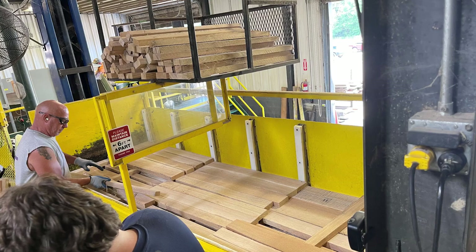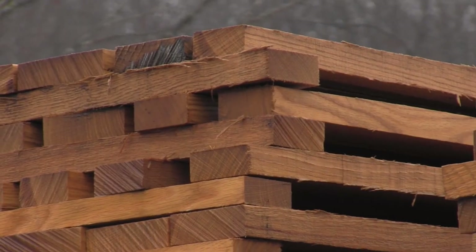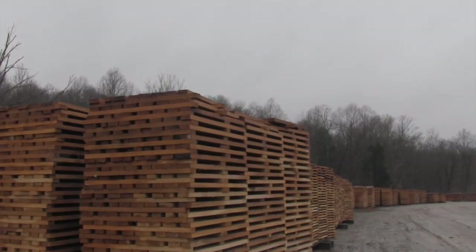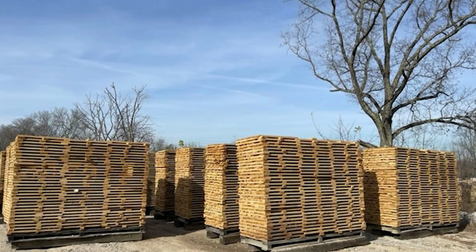Wood is naturally wet. In many cases, 50% of its weight is water. Staves must be dried very carefully so that they are ready for barrel construction and to change the compounds in the wood that are relied upon to give the bourbon its unique flavor. To start the drying process, the staves are moved outside to an air drying yard after they have been stacked in a way to allow air to circulate around each stave.